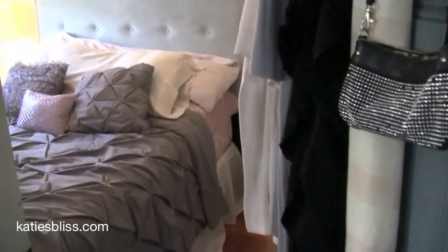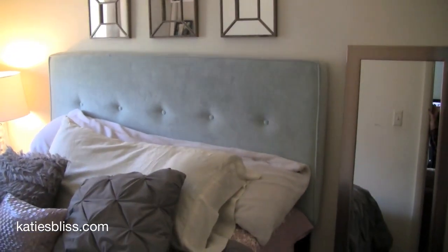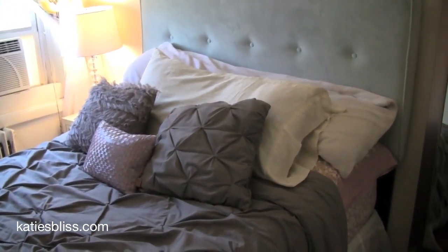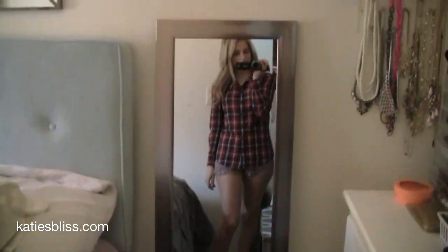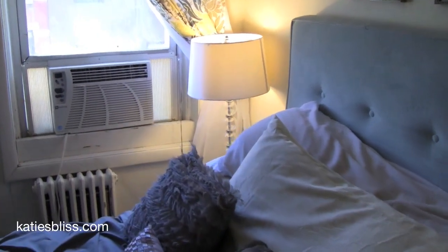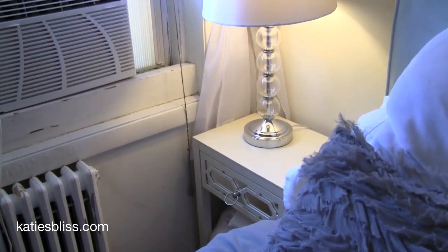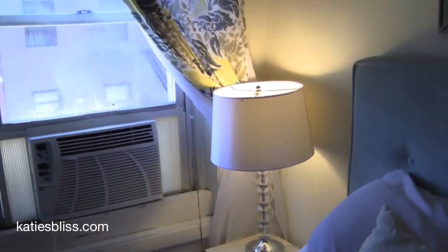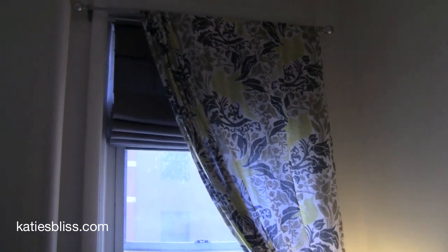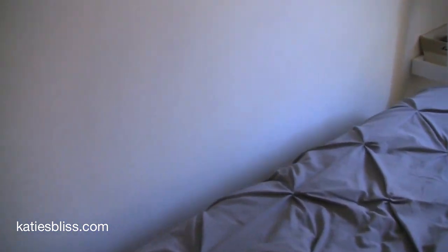Now I'm taking you into the bedroom — this may shock some of you how small it is. It was definitely a shock to me when we first moved in. There's our bed — the headboard is from Target, the bedding is from overstock.com, and the pillows are from One Kings Lane that my grandma got us. Over there we have our AC, and that lamp and bedside table I got from Target for pretty cheap. A lot of our furniture we didn't spend much on since we knew this was going to be our starter apartment.